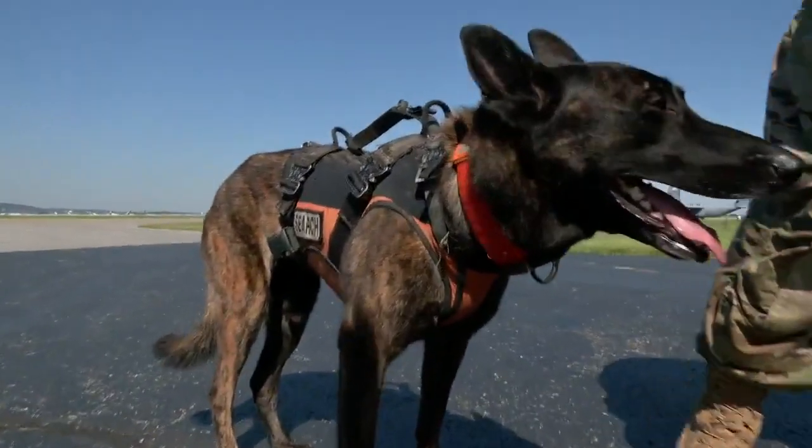Callie is the only search and rescue dog in the entire US military. She's able to fly in helicopters, skydive — anything that we could use to possibly get to someplace to effect a rescue. Callie is certified to look for missing people in wilderness, avalanche, rubble piles, or disaster areas.